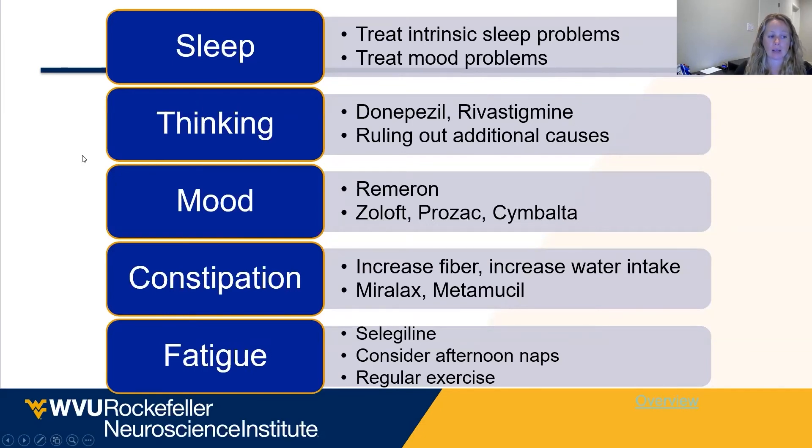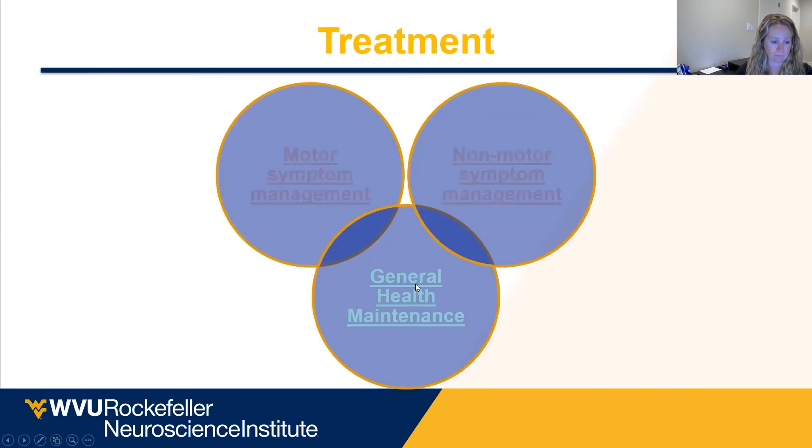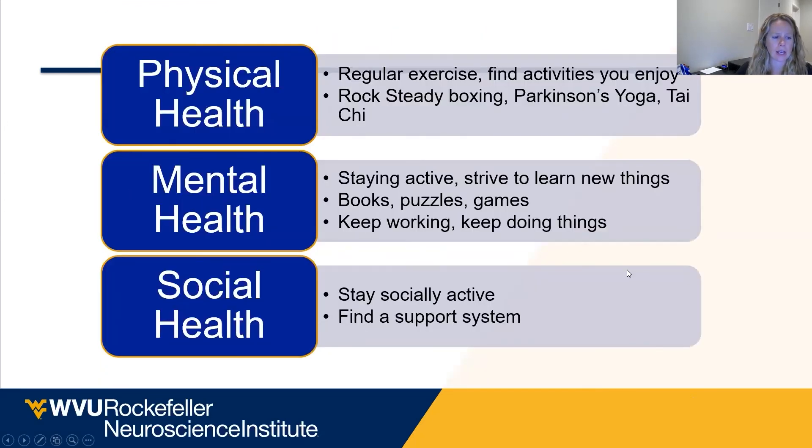None of these non-motor symptoms are going to respond to Sinemet or DBS. When we do DBS, it's not going to make somebody think better or sleep better — it's only going to help their physical symptoms.